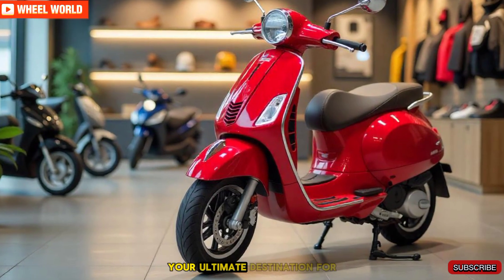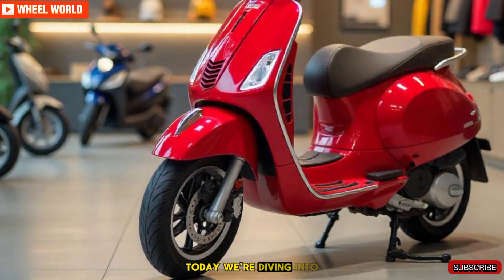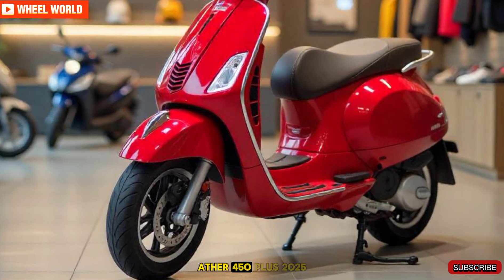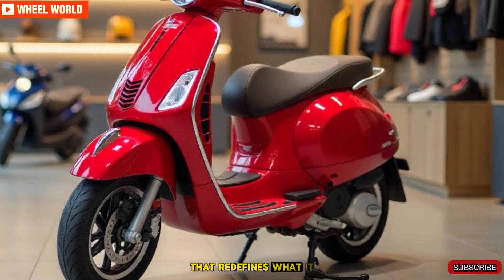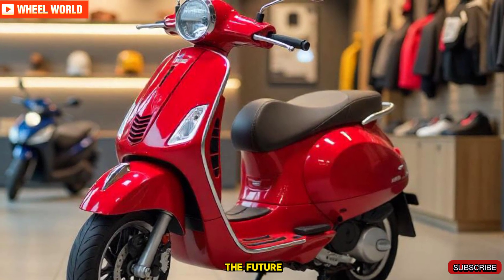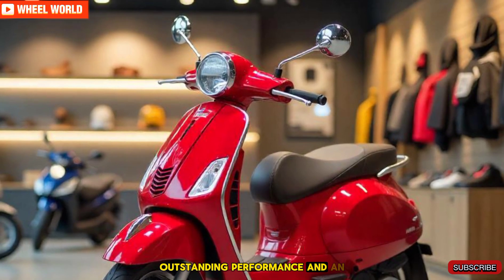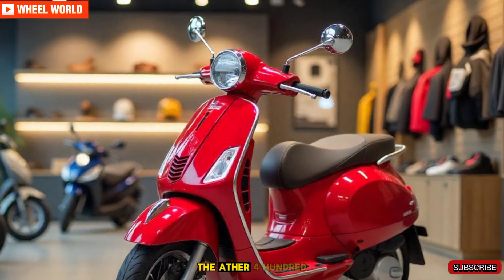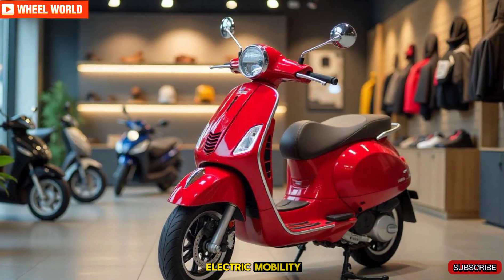Welcome to Wheel World, your ultimate destination for everything on wheels. Today, we're diving into the groundbreaking Ather 450 Plus 2025, an electric scooter that redefines what it means to ride into the future. Packed with advanced technology, outstanding performance, and an eco-friendly design, the Ather 450 Plus is truly a game changer in the world of electric mobility.